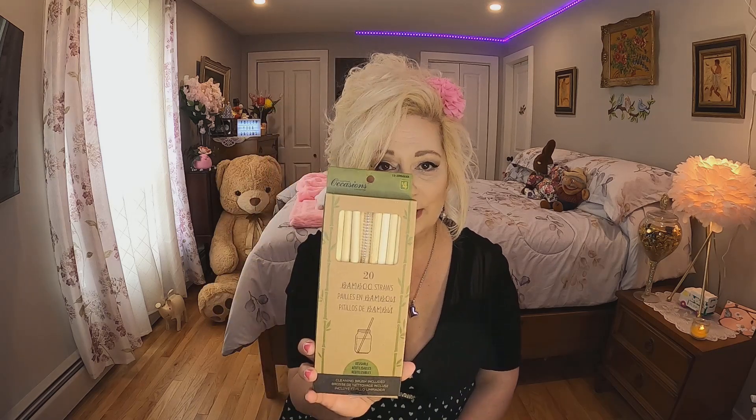The next thing I got — I was quite shocked to find these at the dollar store. I got 20 bamboo straws with a cleaner for four dollars. I have seen these in other stores and they're way more than four dollars. They're really sturdy and nice — I will take that deal all day long. Four dollars, 20 straws — perfect.